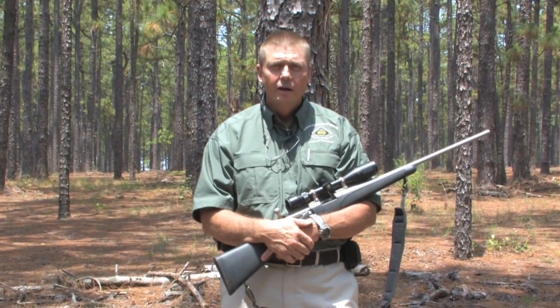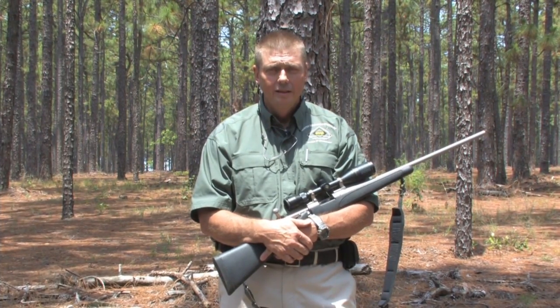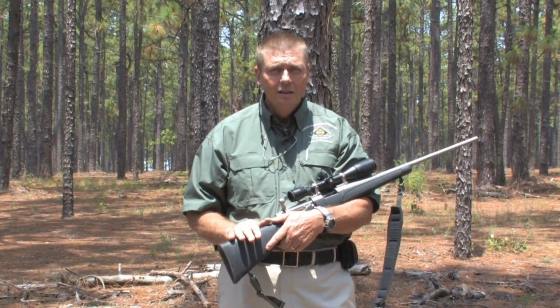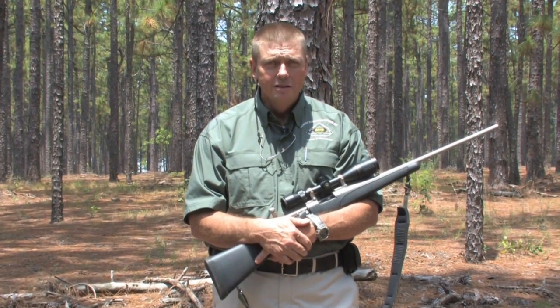The North Carolina Wildlife Resources Commission teaches free hunter education courses across the state for basic hunter education as well as advanced hunter education. And it's for all first time licensed buyers.